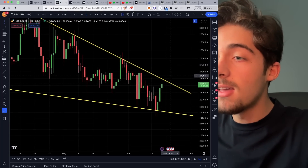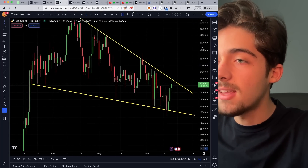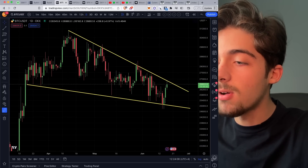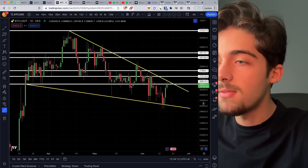So today we're going to be opening a conditional long if we break the $26,800 level once again. First, what we need to do is look at our lines of support and resistance to allocate our take profit and stop loss.